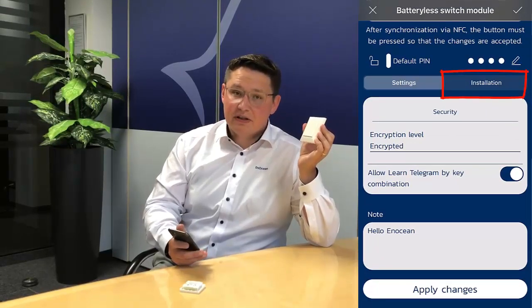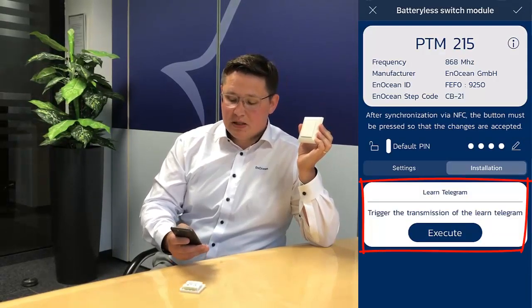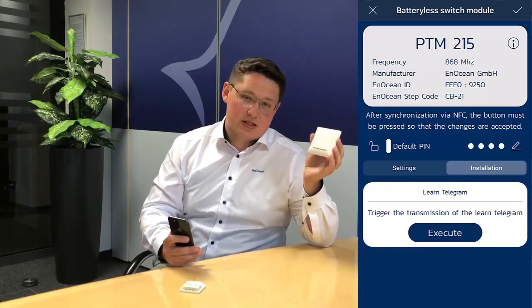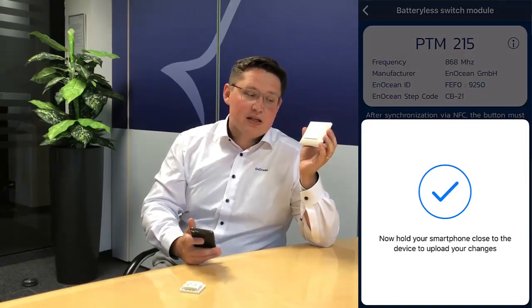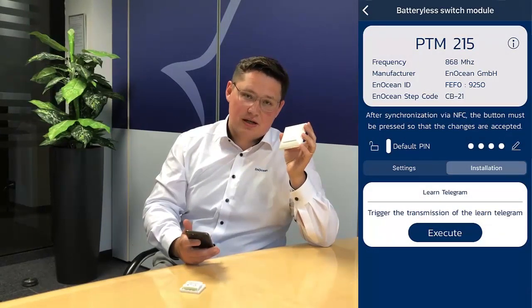In the installation field, the switch can be put into a mode to transmit the learned telegram. This means you don't need to remove any plastics or execute special button combinations. You simply click execute and write to the switch, and on the next trigger it will execute the teaching telegram.